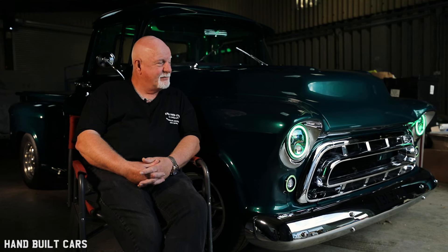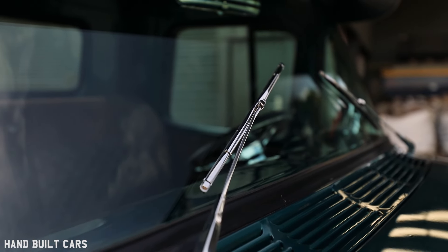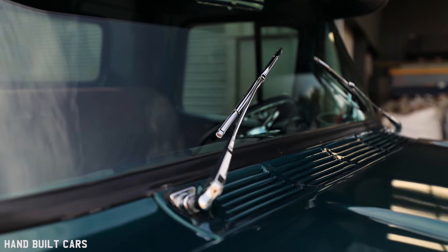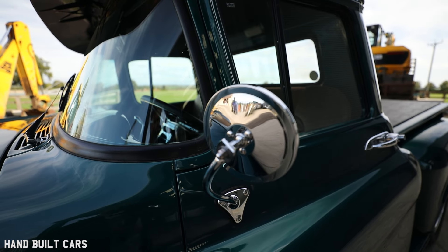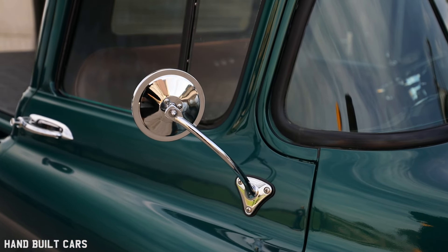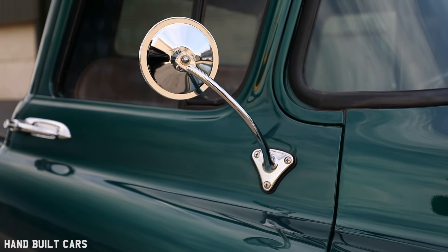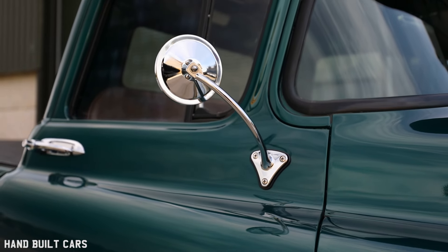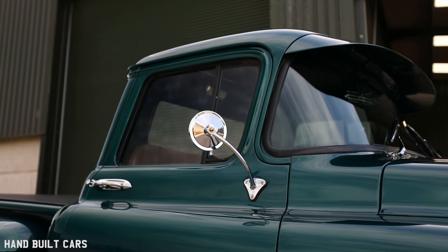The windscreen wipers are brand new — it's supposed to be a replacement kit, it fits lovely, but they don't work very well and they're very slow. You can't really get them to be where you want them to be. The mirrors are brand new too. They originally had square oblong ones that didn't really suit the truck, so I went for aftermarket round ones. They come from the truck store in the States in California, where a lot of my aftermarket stuff comes from.